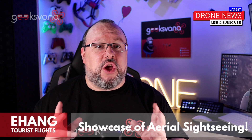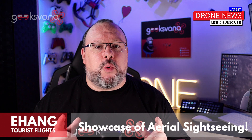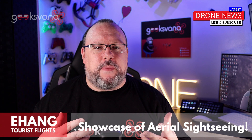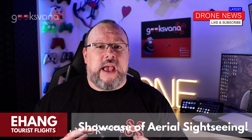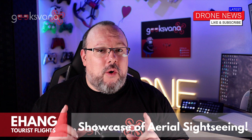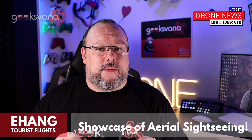Ehang have taken to the skies to showcase aerial sightseeing trips in East China. Regular viewers will remember we recently brought you the story of the world's first drone hotel, where guests will be able to enjoy sightseeing tours in an Ehang passenger drone as well as drone light shows and more. Well, Ehang have come a step closer by showcasing the tourist sightseeing trips themselves.